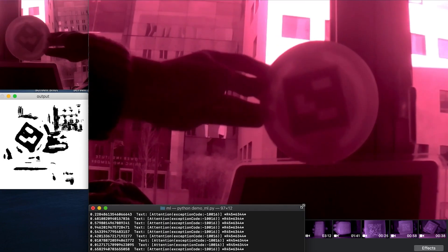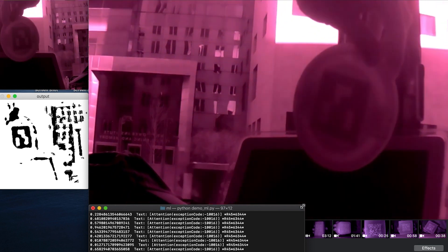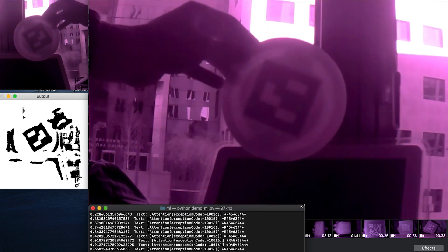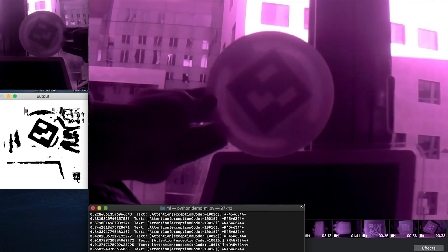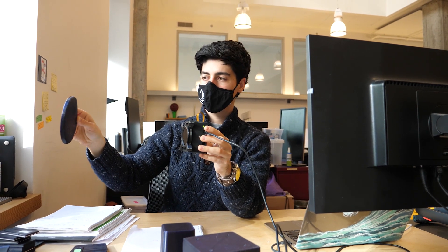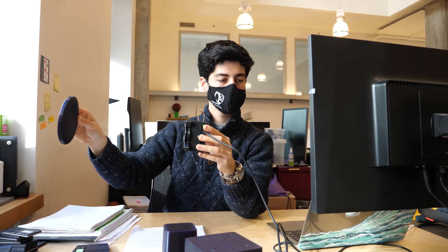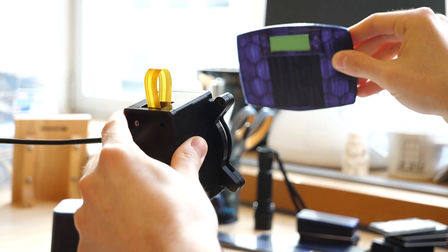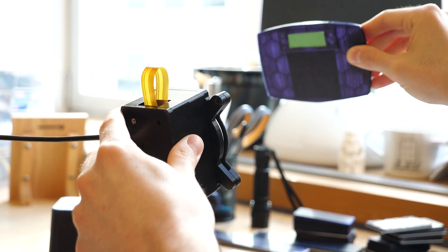By using a dual printing method, we're able to put QR codes unobtrusively into objects. When a human or a regular camera is viewing this object that has the embedded code in it, we won't be able to see it — so it looks like an unmodified object, the original 3D model of the object.